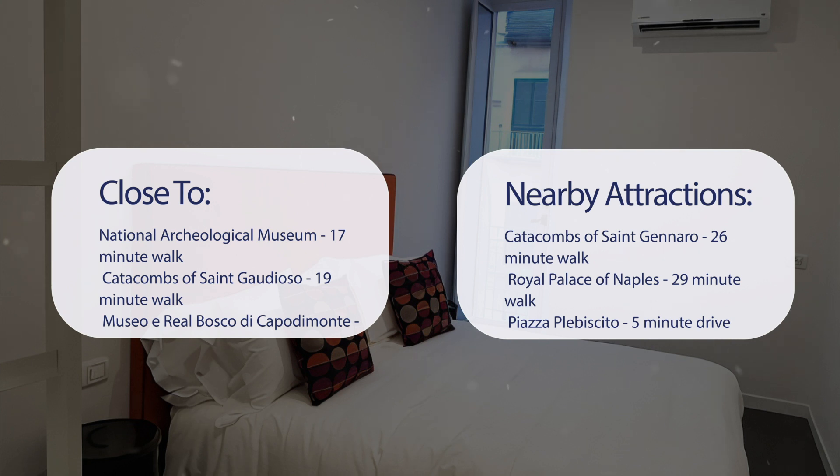Also close to attractions like the Catacombs of St. Gennaro at a 26-minute walk, Royal Palace of Naples at a 29-minute walk, Piazza Plebiscito at a 5-minute drive, and Galleria Borbonica at a 5-minute drive.